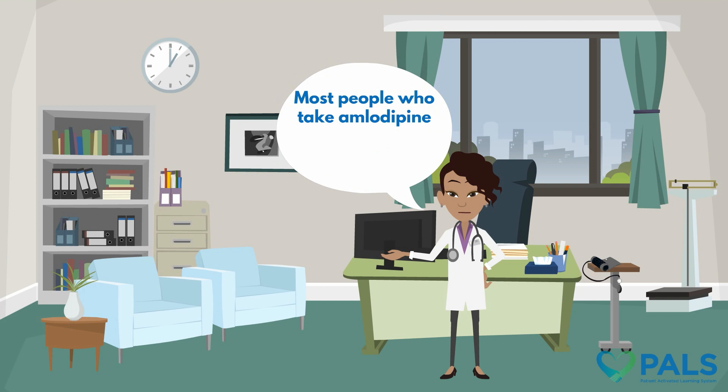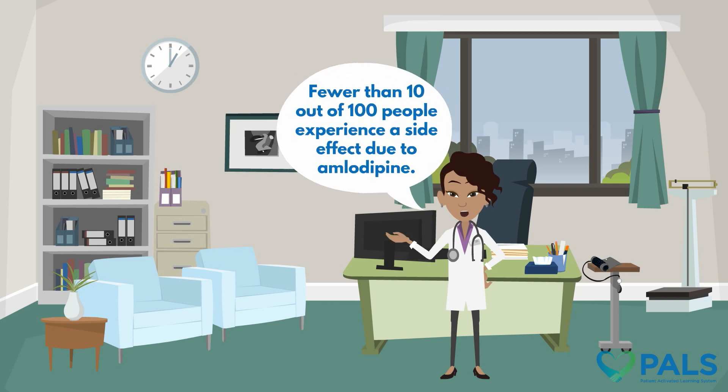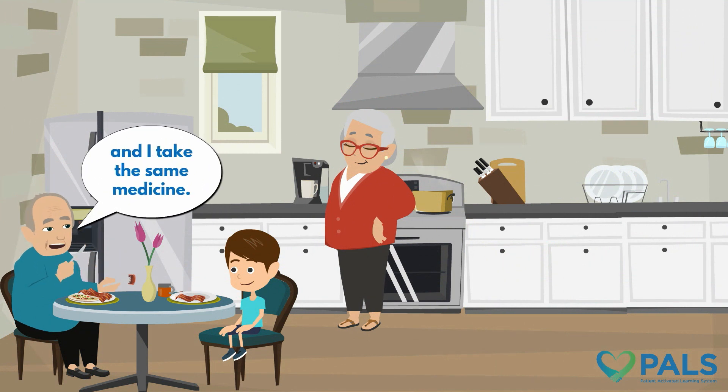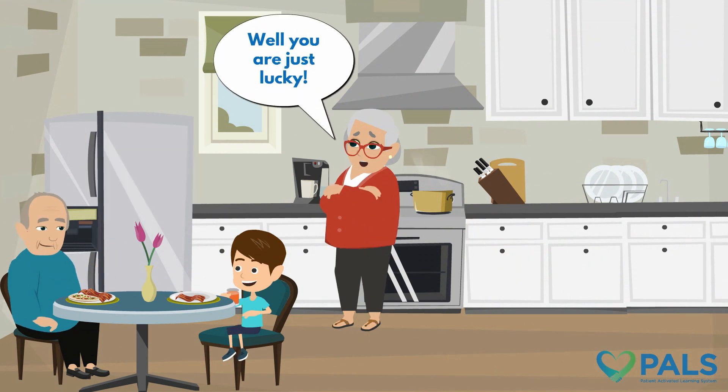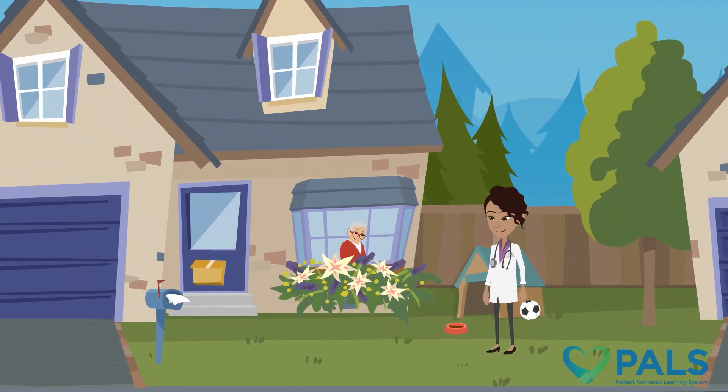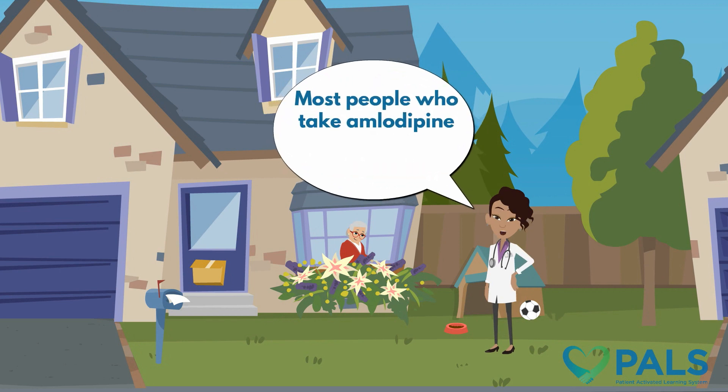Most people who take amlodipine will not experience any side effects. Fewer than 10 out of 100 people experience a side effect due to amlodipine. Grandad doesn't feel a thing and he takes the same medicine. Grandma thinks he's just lucky. But he's not lucky — he's like most people who take amlodipine. They don't experience any side effects.